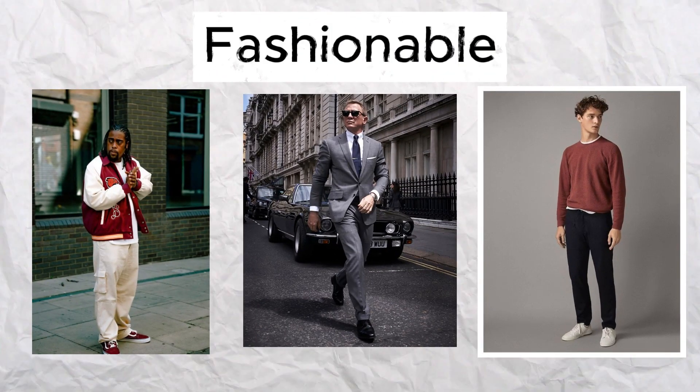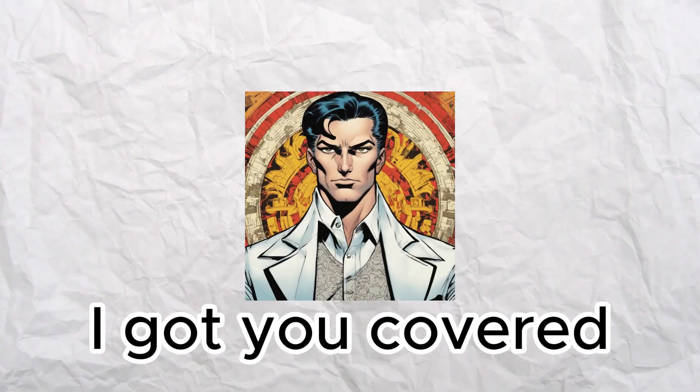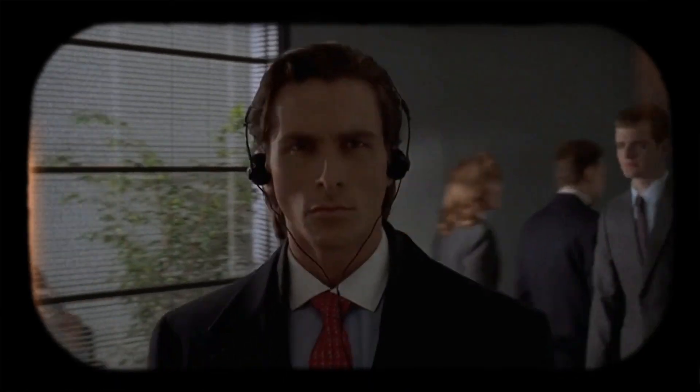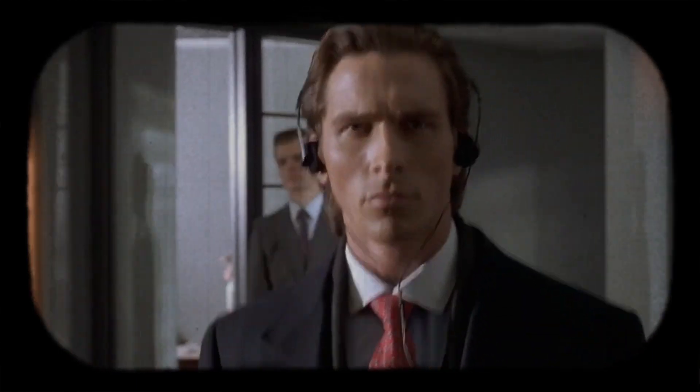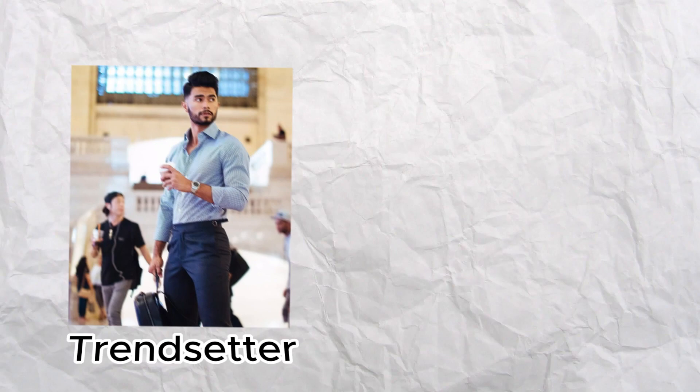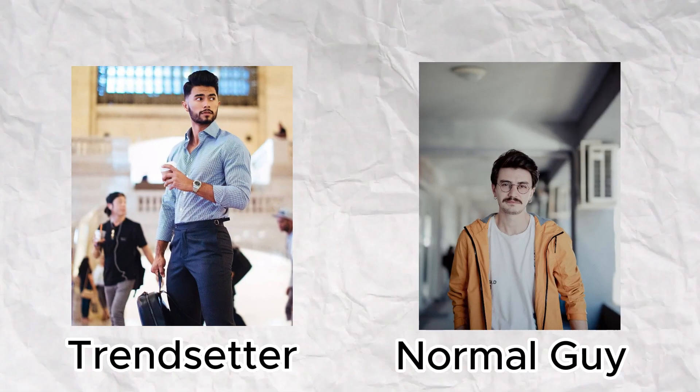You want to be fashionable but don't know where to start, what styles are the best, or simply what to wear. Don't worry, I got you covered. Today we have an exciting fashion-focused video for you. We're going to delve into the top 5 male fashion styles that you absolutely need to try in 2023. Whether you're a fashion-forward trendsetter or just looking to upgrade your style, this video is for you.